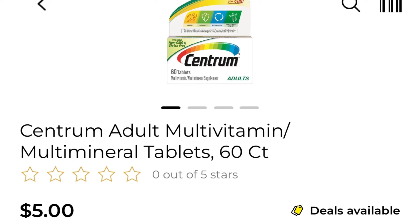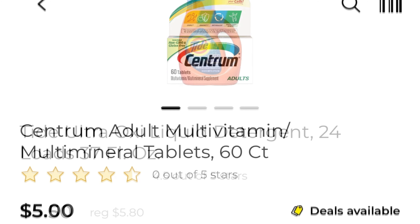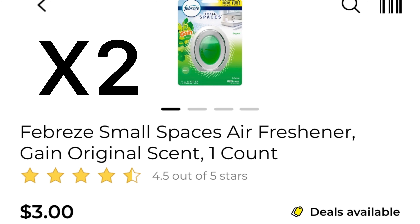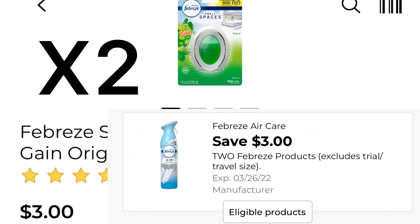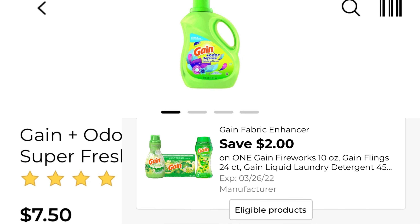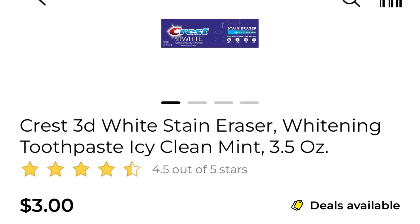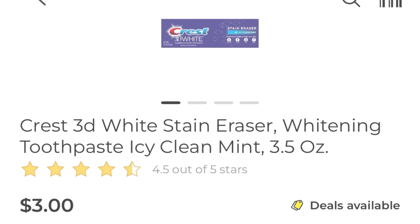Okay guys, deal number three. Pick up one of the Centrum — it's five dollars and we have that three dollar coupon if you have not used yours, or the $4.50 one. One of the Tide liquid detergent is five dollars and fifty cents and we have a two dollar digital coupon, which is better than the one dollar we had last time. Two of the Febreze small spaces at three dollars with a three dollar coupon attaching. One of the Gain fabric softener or the similar product is seven fifty and we have a two dollar coupon attaching. One of the Crest 3D White Stain Eraser toothpaste is three dollars and we have that two dollar coupon.